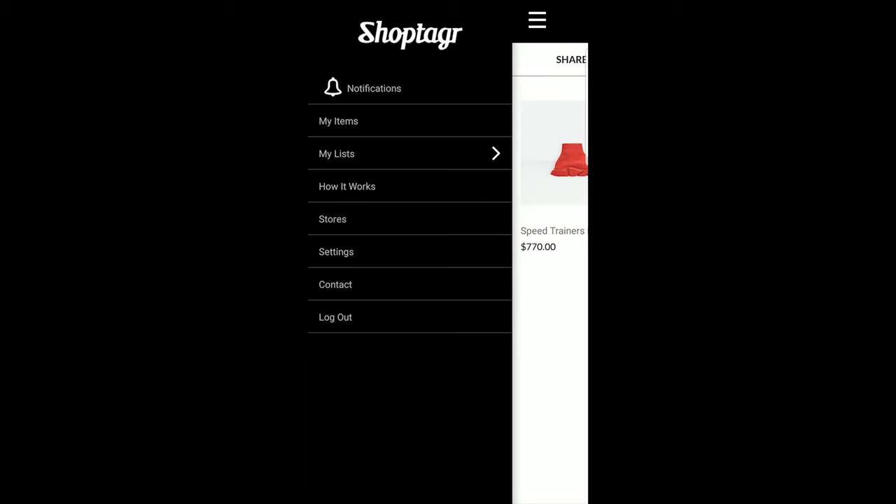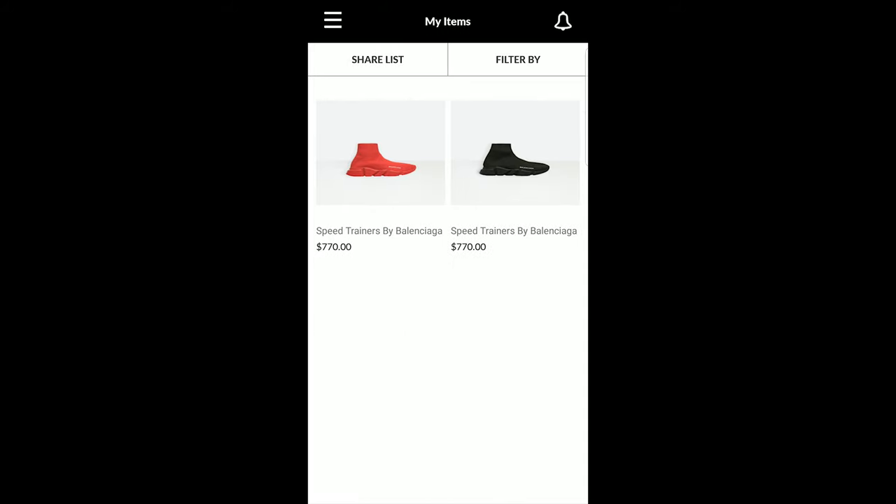This video is sponsored by Shop Tagger, the world's smartest wish list. Shop Tagger is the perfect wish list — you gather items from all different websites, and if you don't want to pay full price and are waiting for them to go on sale, that's where Shop Tagger comes in. They'll notify you when the item has dropped in price.